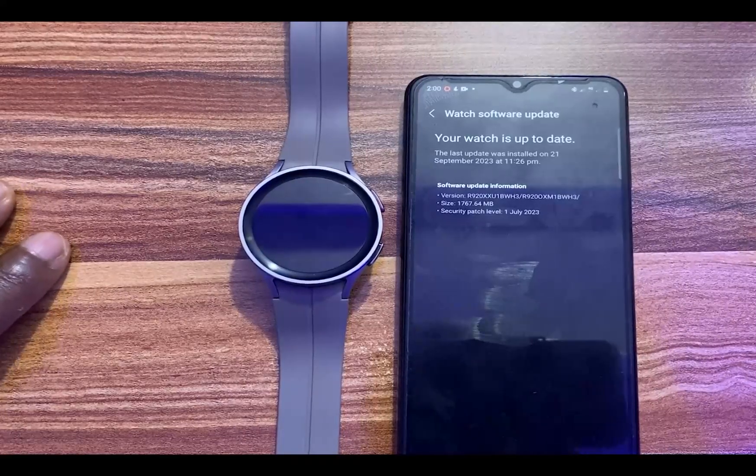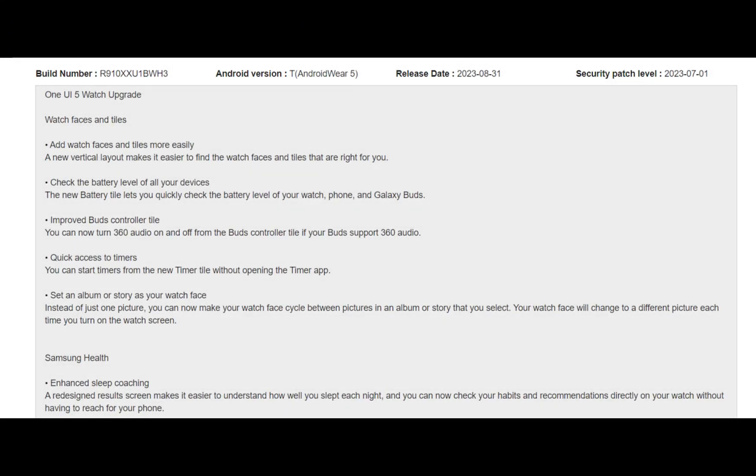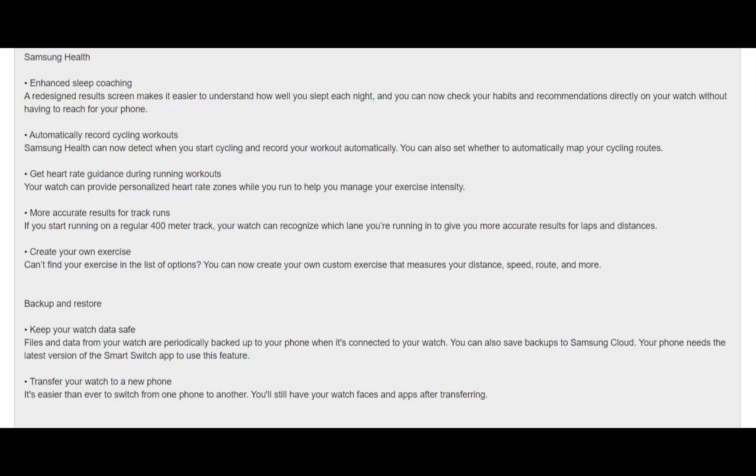It took me about 20 minutes to install the update on my Galaxy Watch 5 Pro. If you recall, in August Samsung released the Galaxy Watch 6 series, which launched with One UI 5 Watch. With this update, it means you now have the same features found on the Galaxy Watch 6 series on your Galaxy Watch 4 and 5 series.